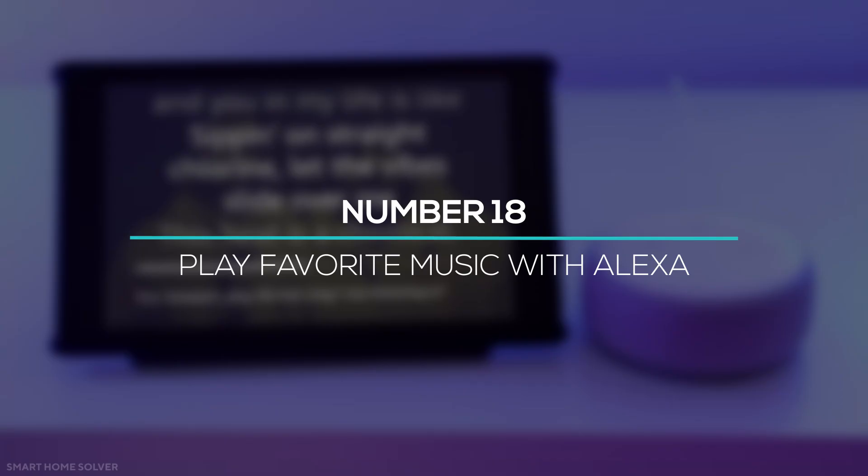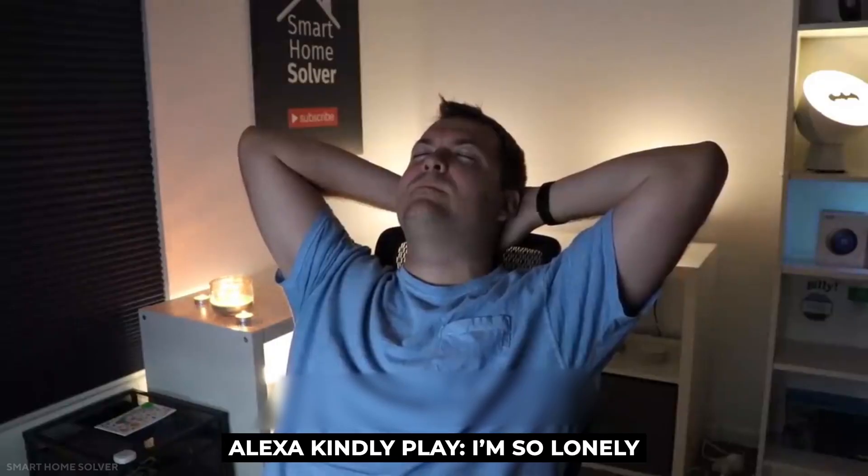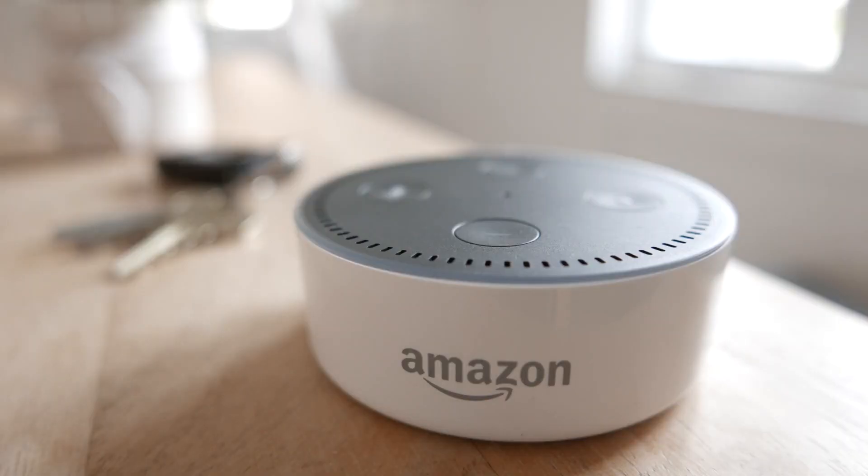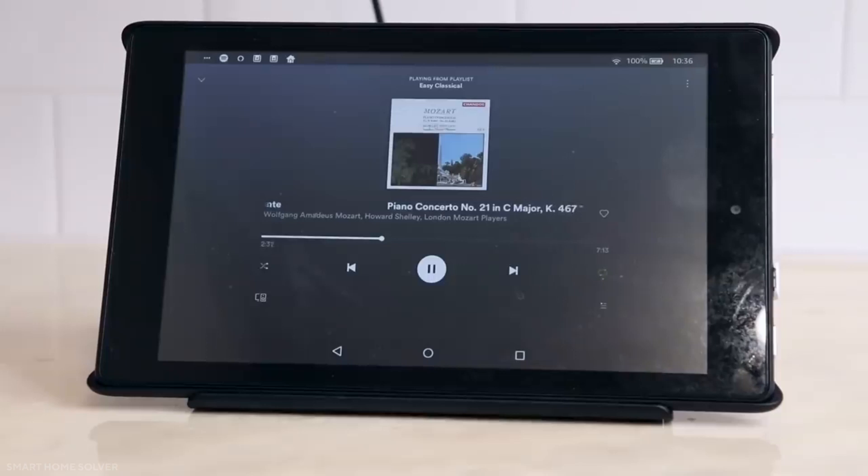At number 18, you can play your favorite music album or single with Alexa. Just simply say, 'Alexa, kindly play I'm So Lonely,' and that song will be played on an Alexa-supported speaker. So if you're a music lover, use this feature and entertain yourself at home.